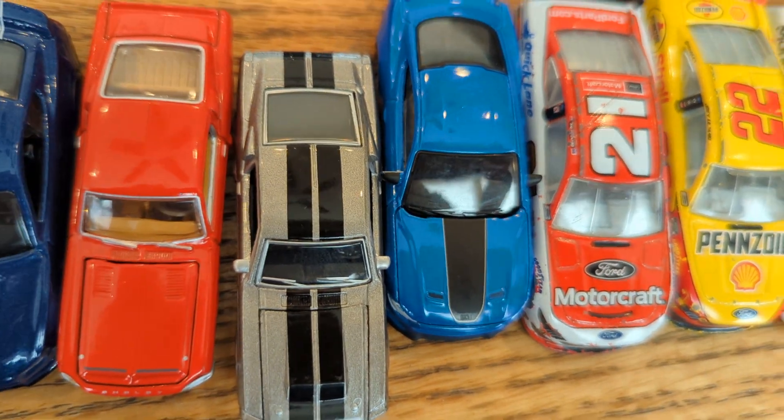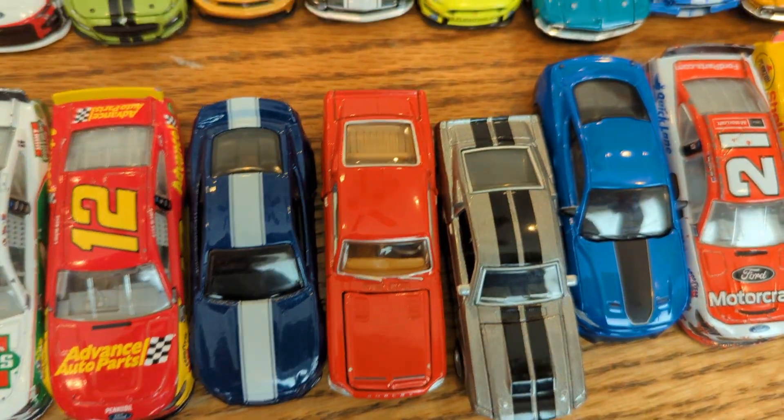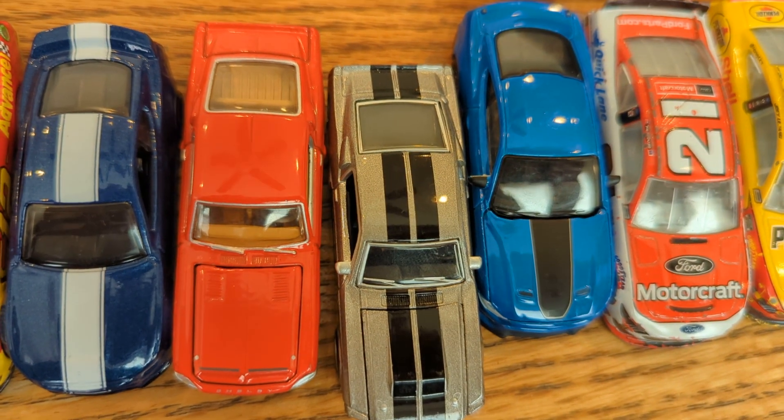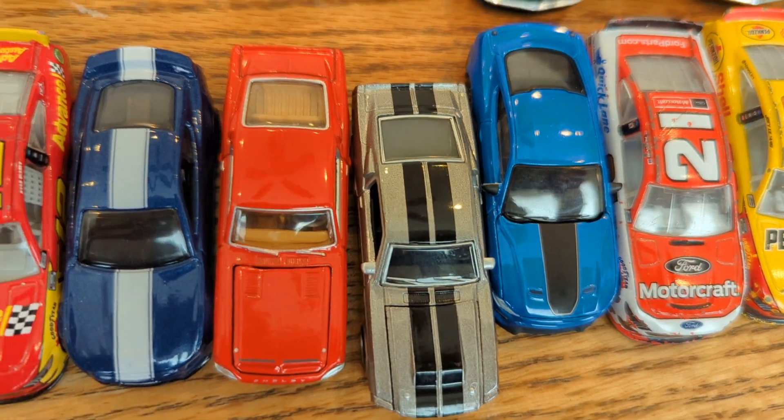That silver-gray one is actually an Eleanor one. The one next to it is the GT500 King of the Road, by the way. That one's Johnny Lightning. The Eleanor GT500 is Greenlight, I believe — I could be slightly wrong about that, but I believe it is a Greenlight car.